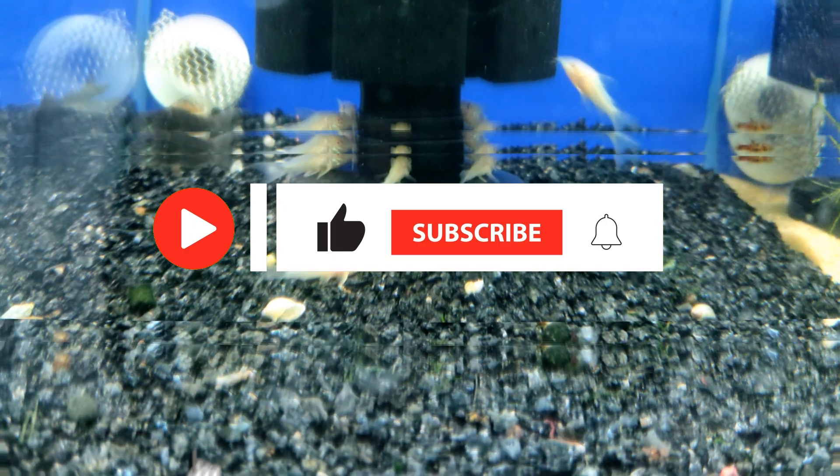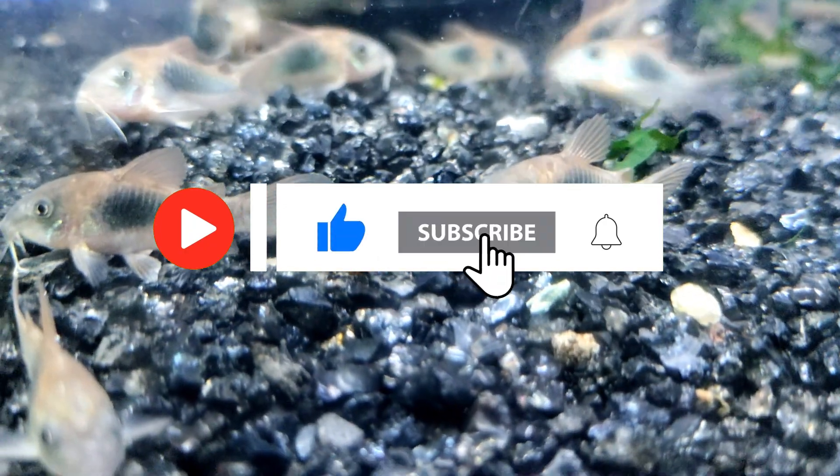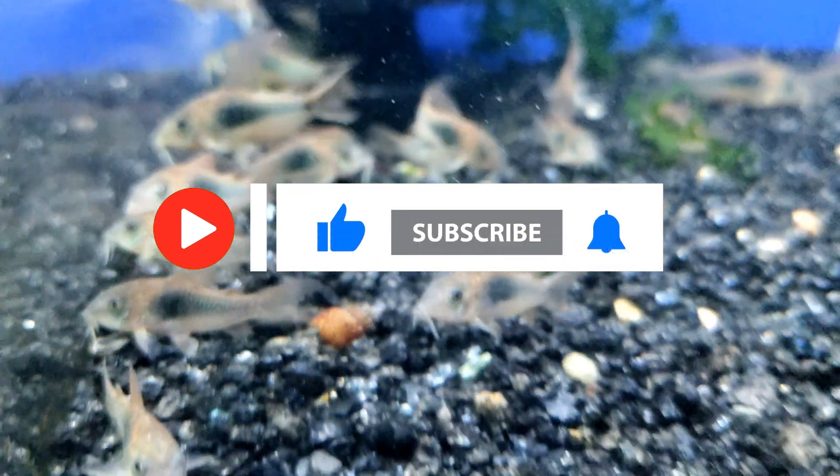In the next video I'll tell you about the various species of Corydoras that exist, so be sure to subscribe to the channel so you don't miss out.